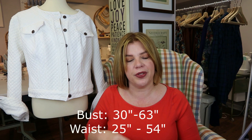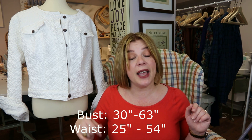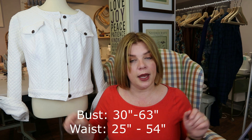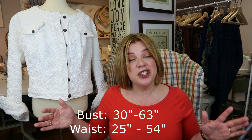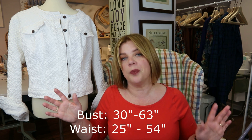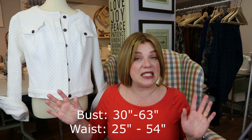This comes in her full size range from a double zero to size 40, and it also comes in cup sizes from an A cup to a double D cup — her full kit and caboodle. I made the size eight with a D cup, which is normally what I do in her patterns.